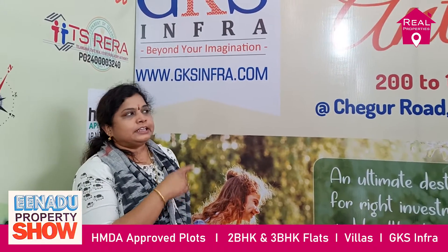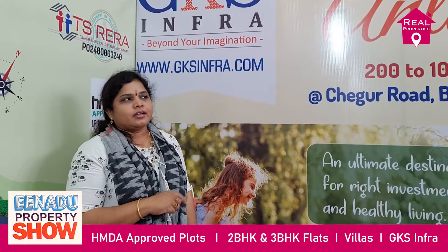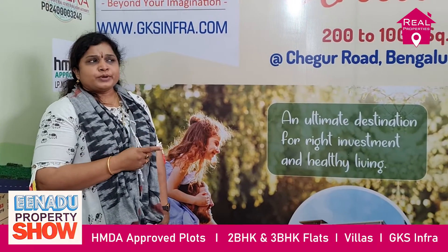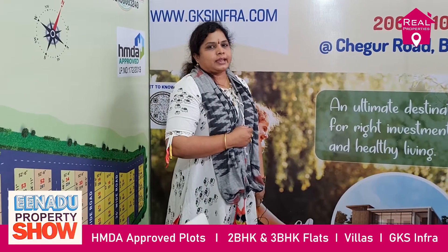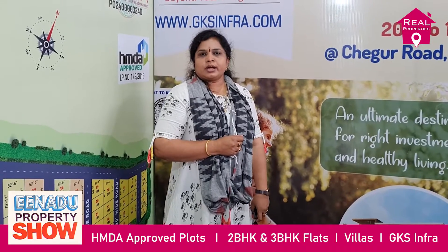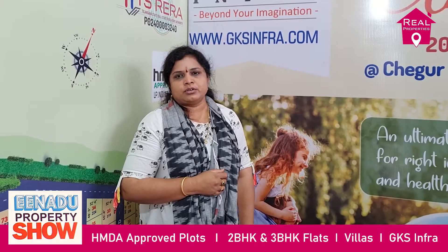We are dealing with open plots on Srisalem Highway and Bangalore Highway. Apartments are 2 BHK and 3 BHK. In Rachiluru we are handling HMDA approved layout, and in Kartal we are handling DTCP approved layout. Bangalore Highway is an 80 acres layout.